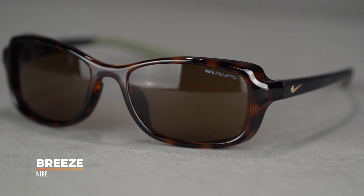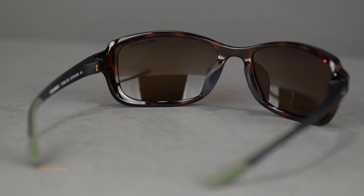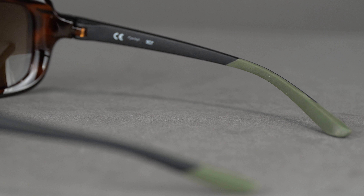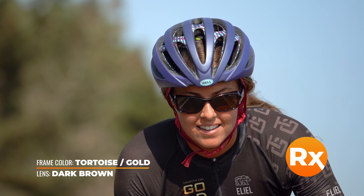Last but certainly not least, we have the Nike Breeze. It's similar to the Sentiment — a six base hybrid crossover frame with a full rim. It has secret rubberized nose pads to keep them grippy and secure on your face, as well as flexible rubber temple tips, making it super comfortable. They come standard with Nike Max Optics lens technology and polycarbonate impact-resistant lenses, and you can get them in prescription with sport optimized lenses here at SportRx. The SFW measurement is 138, so it runs on the large to extra-large side. It's a super popular, prescription-friendly frame.